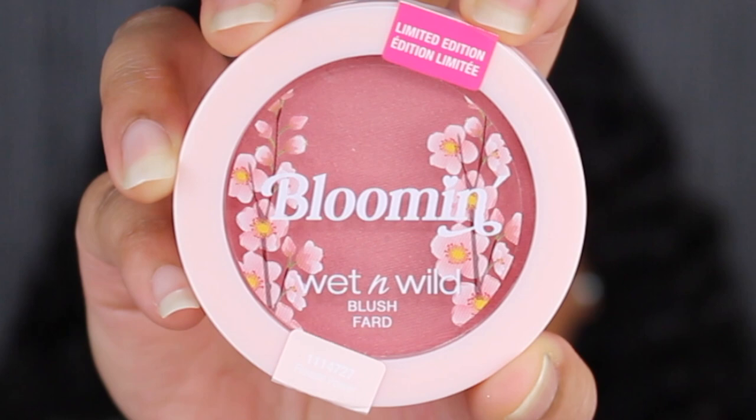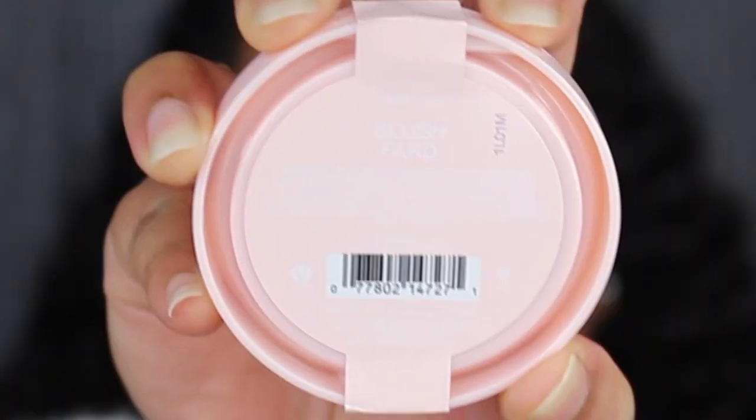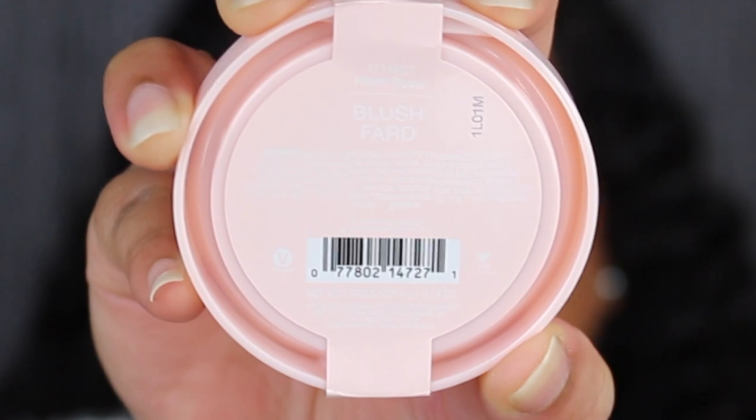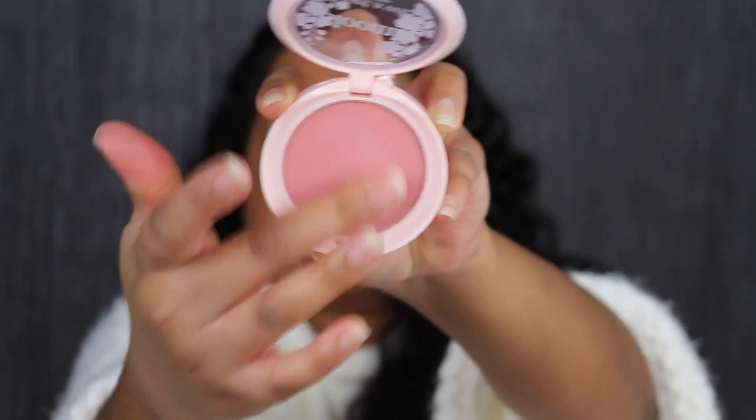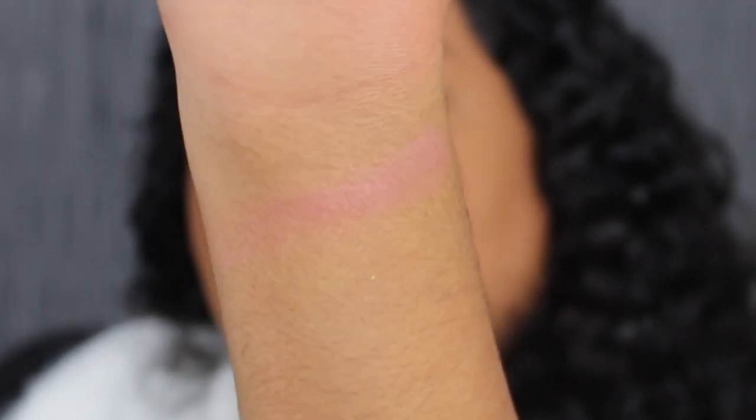Next up we have the blush — this retails for $4. On the front of the packaging it says blooming with a little cherry blossom. The blush shade is called Flower Power and was made in Mexico. The blush has a little bit of a glow to it — it's pretty but I wish it was a little bit more pigmented. If you like a glowy blush you might like this, but I prefer more of a matte blush. The blush is a no for me.